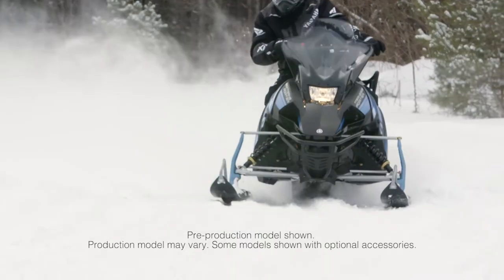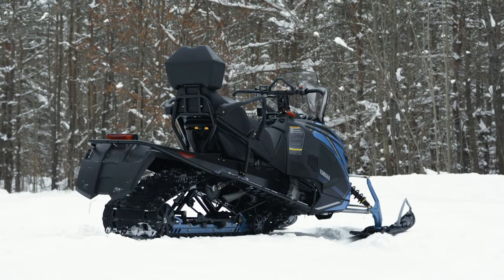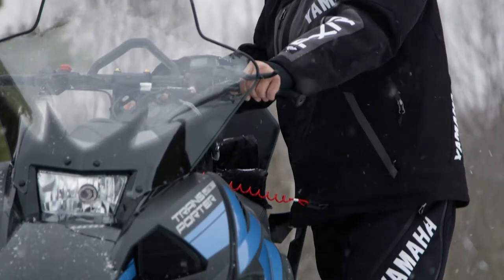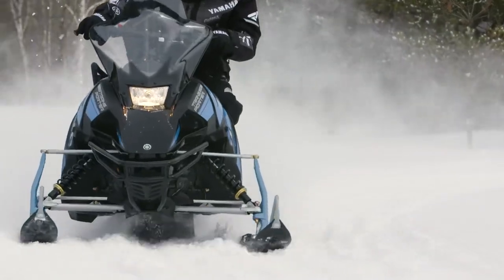A compact two-stroke, single-cylinder engine combines with its long 146-inch track to excel in soft snow and bridge rough trail bumps for a more comfortable ride. The value and performance of the Transporter Lite 2-Up is very hard to beat.